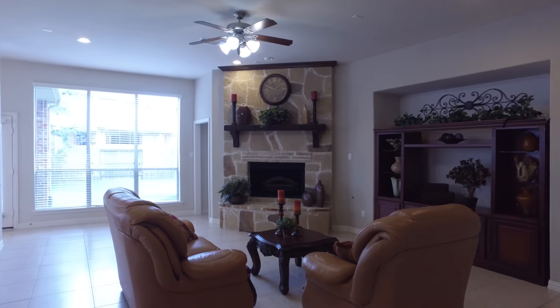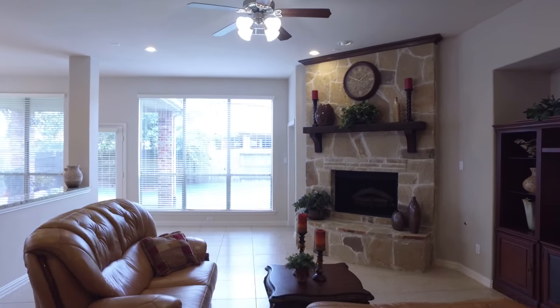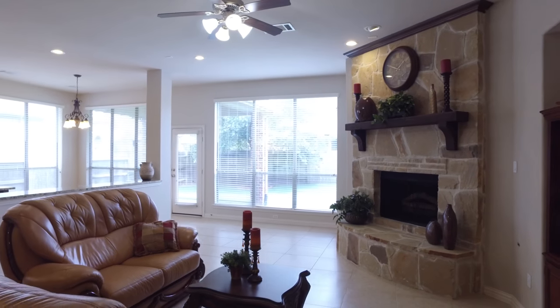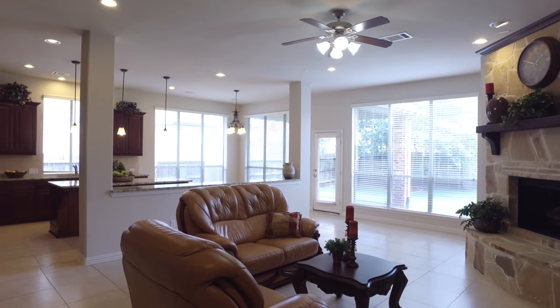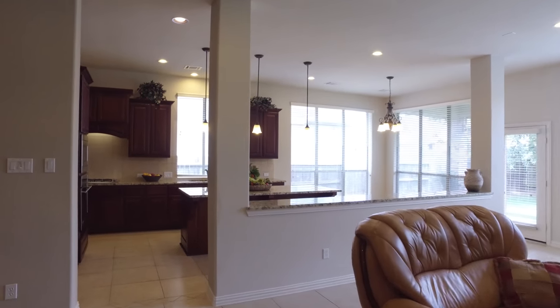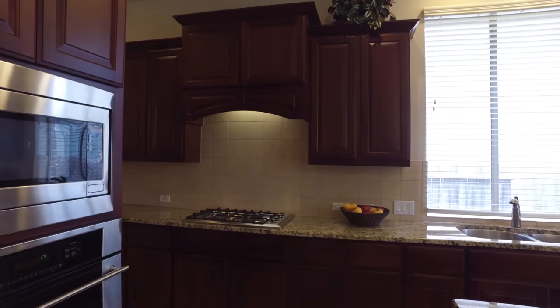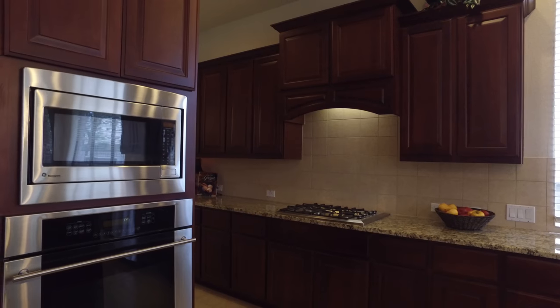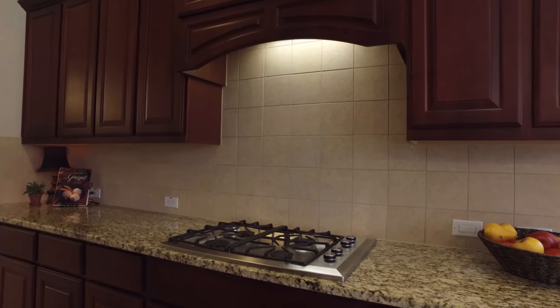There's so much natural light that pours into this house, with amazing upgrades, beautiful clean lines, and gorgeous colors. You're sure to impress guests with a space like this in your home.